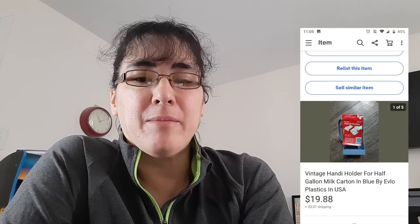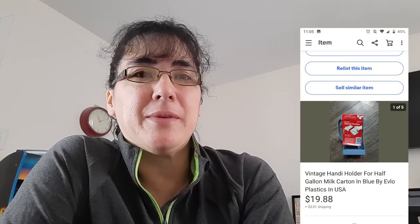I must not have been paying attention when I hit 'sell similar' because this was not for a half gallon — it was only for a quart. It sold for $19.88, but the buyer received it and told me it was the wrong item, so I just refunded the $20. I only paid 25 cents for it. I don't believe the buyer should have to send it back since I made the error, so I told them they can keep it or donate it.